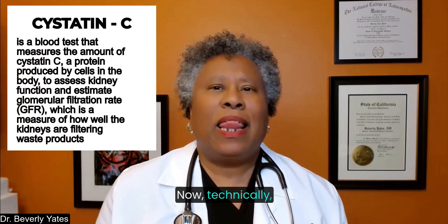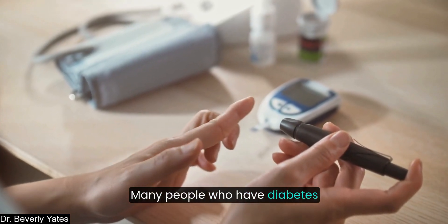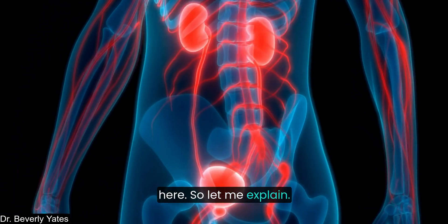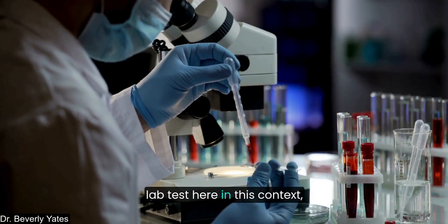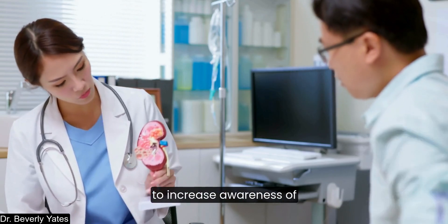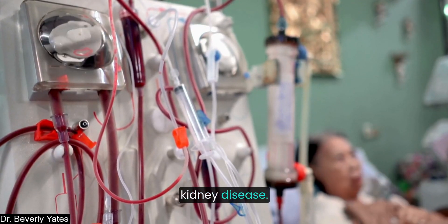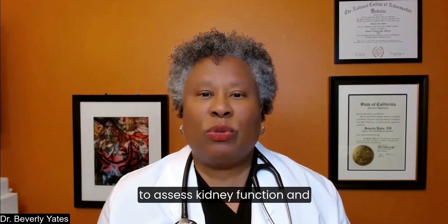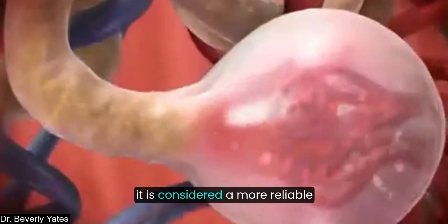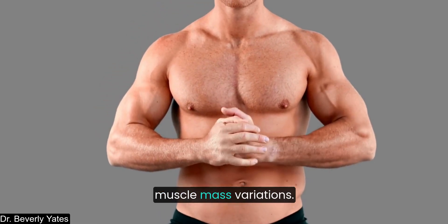Next up: Cystatin C. This blood lab marker is used to assess kidney function. Many people who have diabetes and other blood sugar issues are vulnerable to kidney disease. Adding this lab test can help increase awareness of potential kidney problems so you can hopefully prevent and avoid kidney disease. Cystatin C is a biomarker used to assess kidney function and glomerular filtration rate, known as GFR. It is considered a more reliable indicator of kidney function than creatinine.